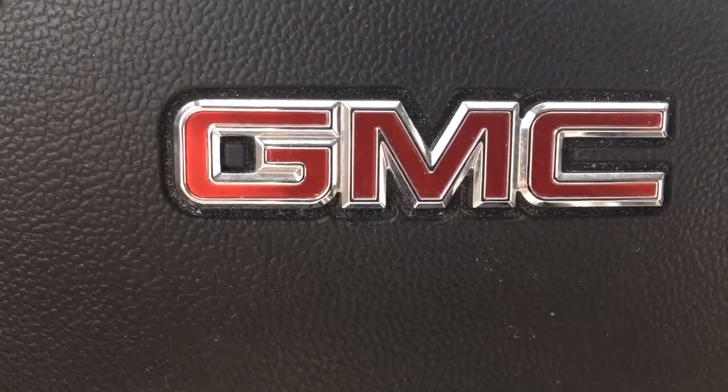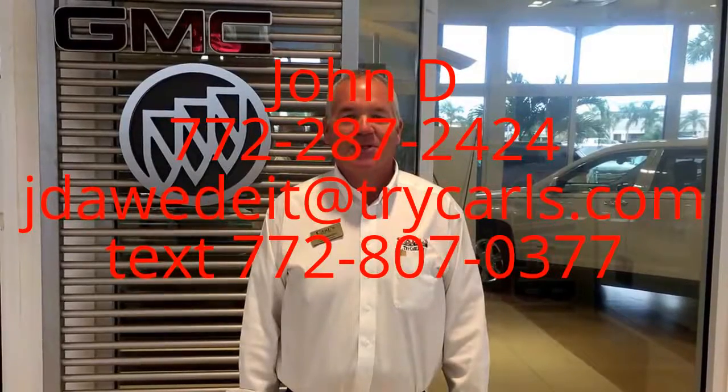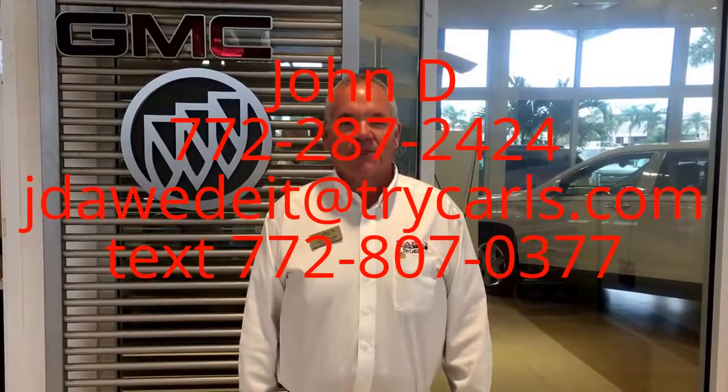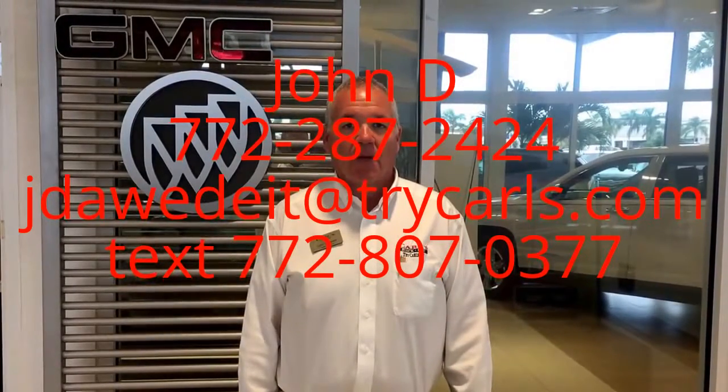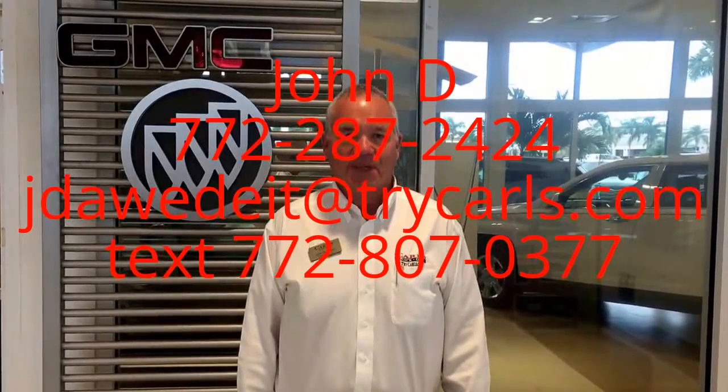772-287-2424. Thank you. Hi, this is John Dee from Carl's View of GMC. I just want to thank you for watching the video. Please feel free to give me a call, email, or even text me with any questions you may have. And when you come in, please ask for me, John Dee. Thank you.